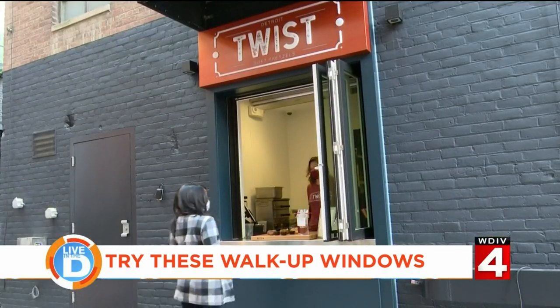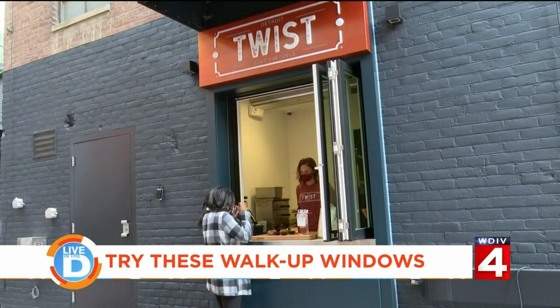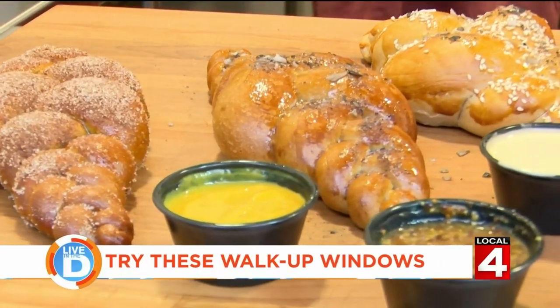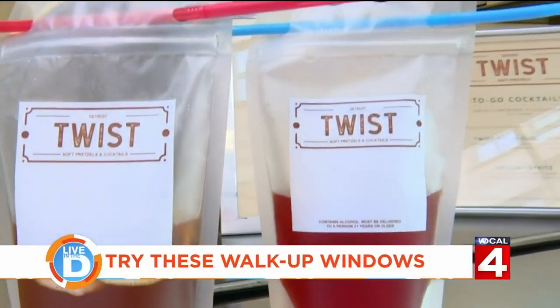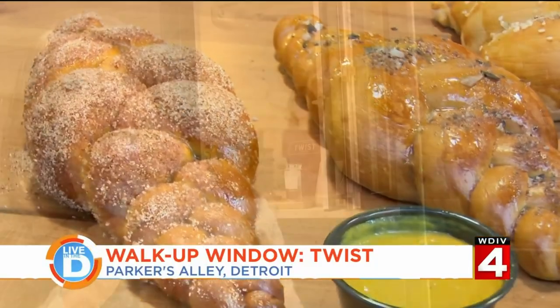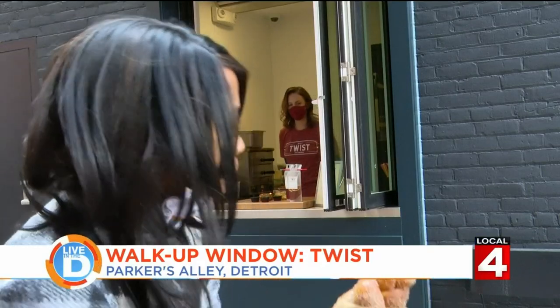On the opposite end of Parker's Alley is Twist, the sister concept to Olin Bar and Kitchen. They do warm, soft pretzels and cocktails to go. You can get sweet or savory pretzels and pair them with a dipping sauce. And the cinnamon sugar one is on point.